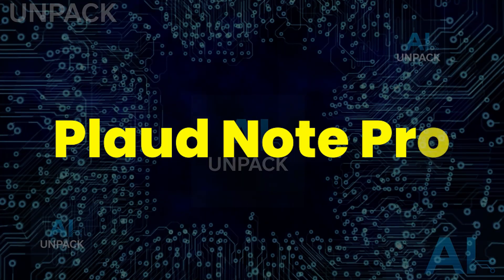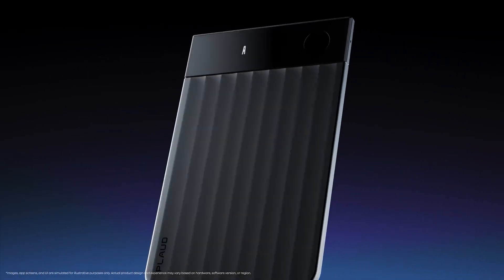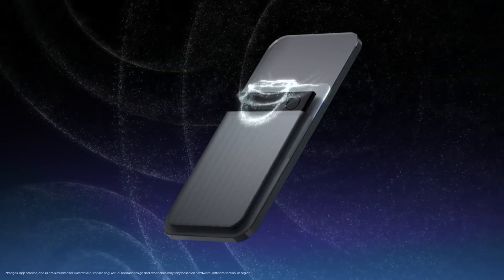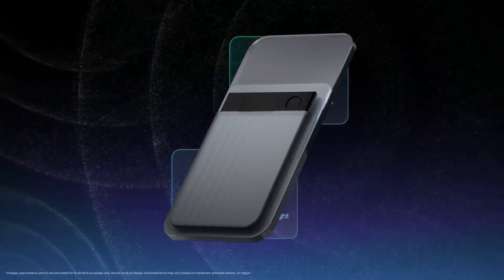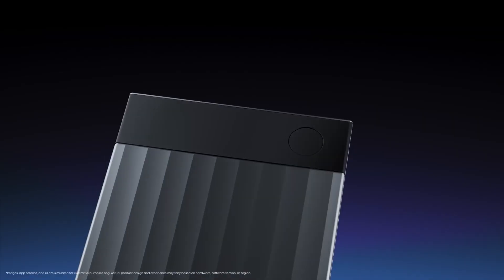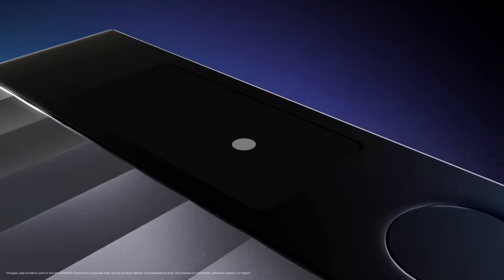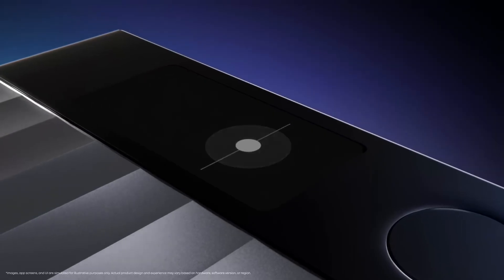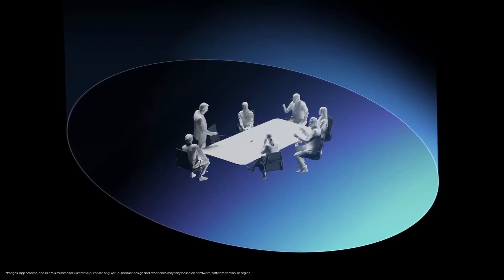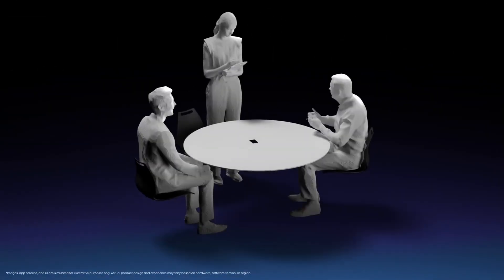The Plaud Note Pro is an AI-powered note-taking marvel that's changing how professionals and creators capture ideas. About the size of a credit card, it packs four MEMS microphones with AI beamforming that clearly records voices from up to five meters away. Its bright AMOLED display shows real-time recording, while a press-to-highlight button marks key moments instantly. With 50 hours of battery life and auto-transcription through the Plaud app, this device turns your every word into organized, searchable smart notes.